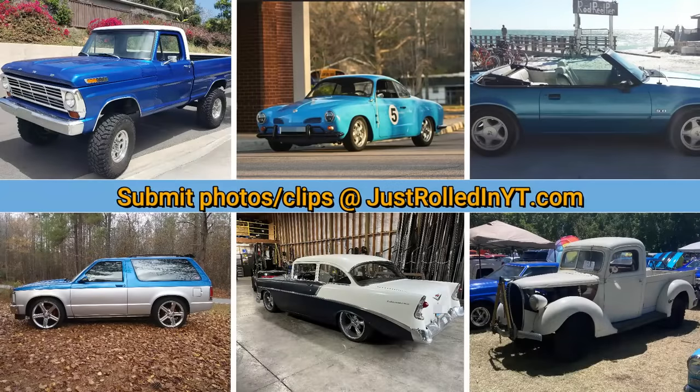If you've enjoyed this video please consider leaving a like or subscribing, and you can submit your clips at justrolledinyt.com. Thanks for watching.